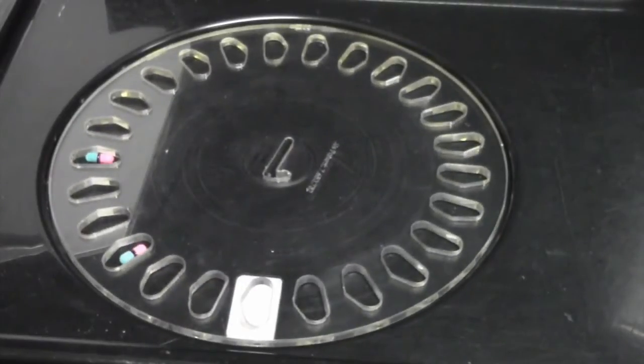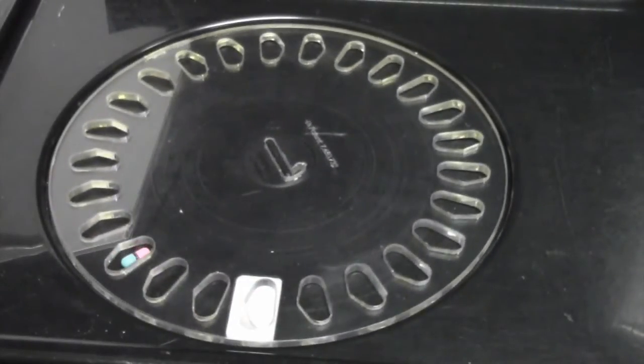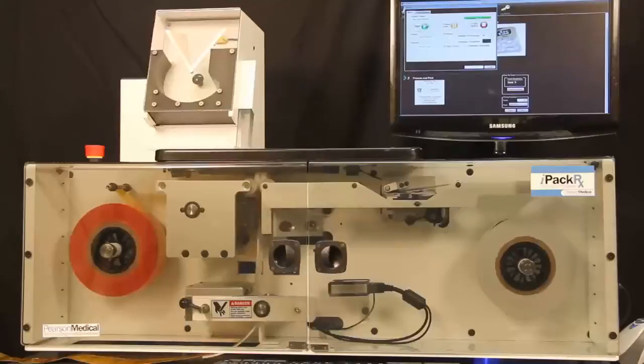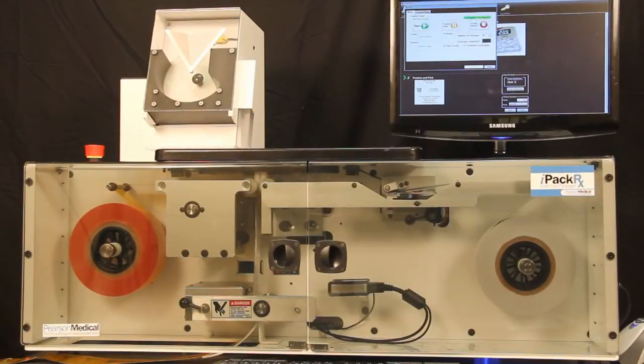IPAC-RX is powered by imprint barcode labeling software, allowing you to design and save an unlimited number of customized label templates to customize all of your labels. The IPAC-RX is also available with the optional IntelliCount automated universal feeder and optional onboard computer.